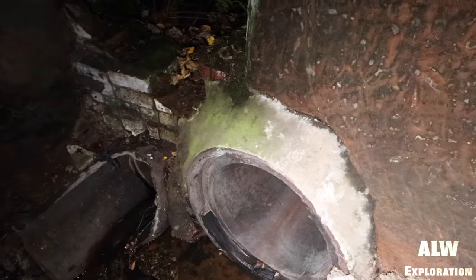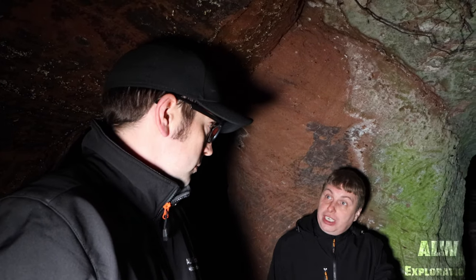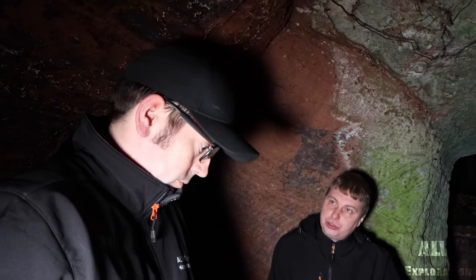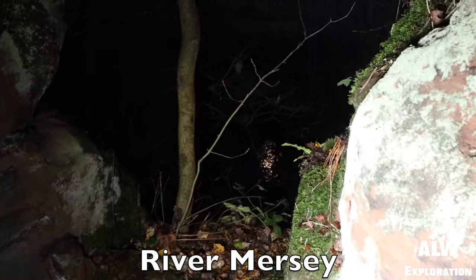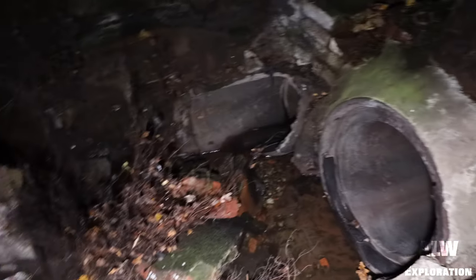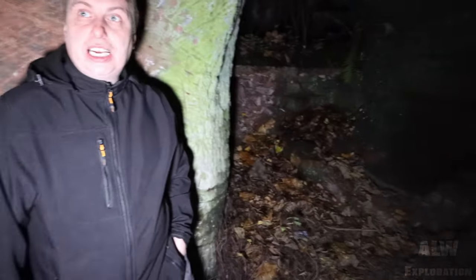Across the road there used to be an old warehouse factory. They've knocked that down and there's a river underneath — you can actually see it. I think this drainage comes out to the river. Yeah, there is a large river down there and this is adjoining it. So this has been used as a basement at one time as well, among other things.